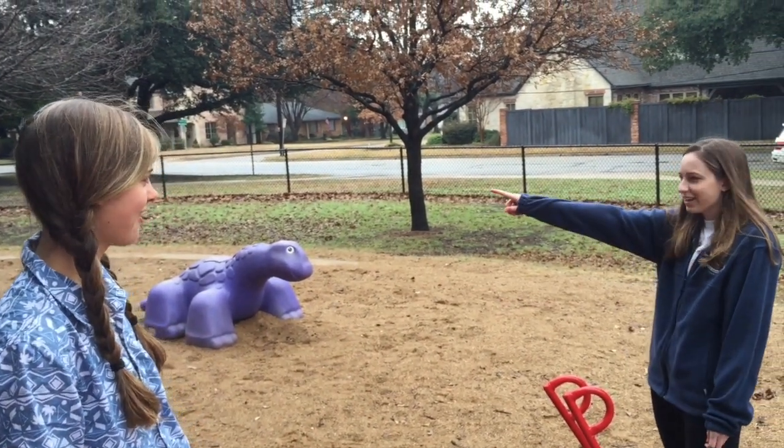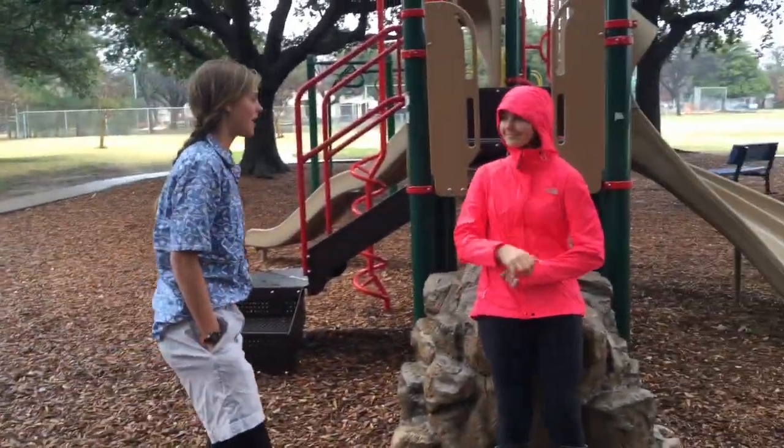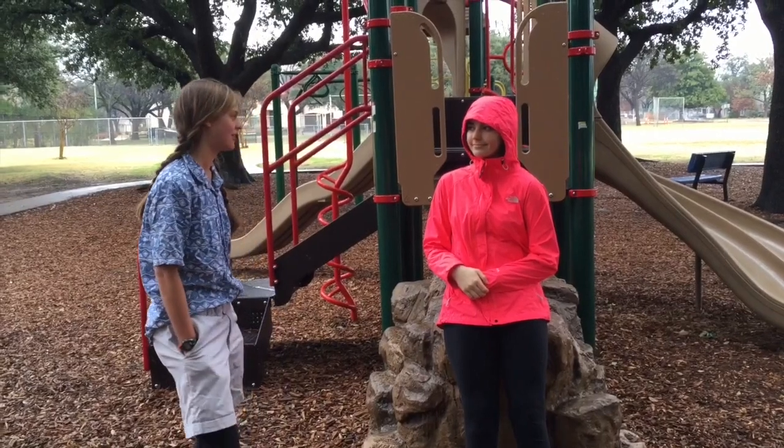Oh, I think I saw something like that over there. Hello, ma'am, I'm on the hunt for a lost Australopithecus afarensis named Lucy. Have you seen her?